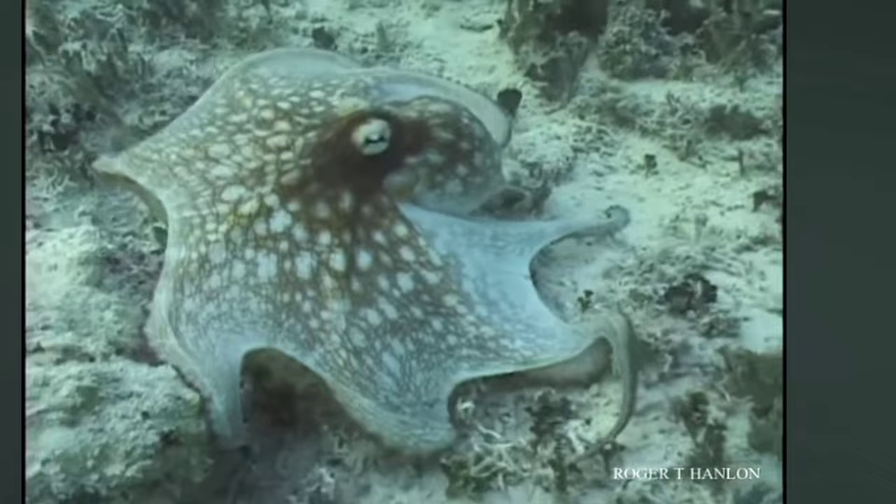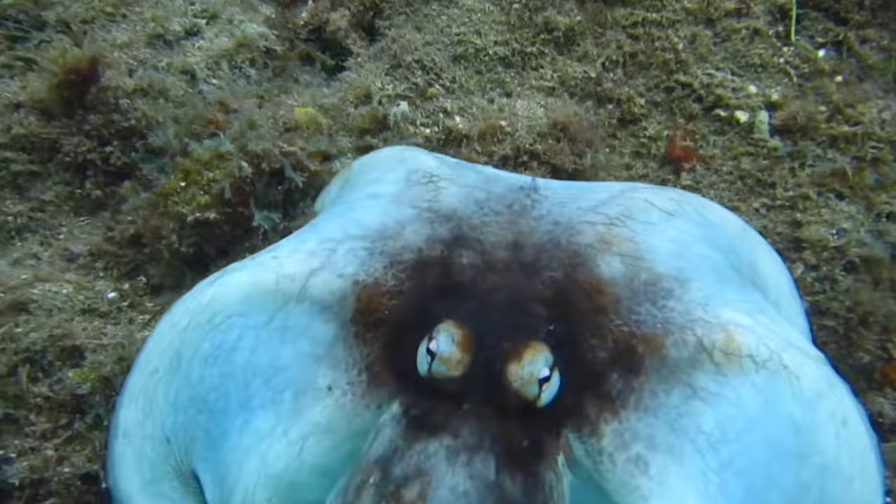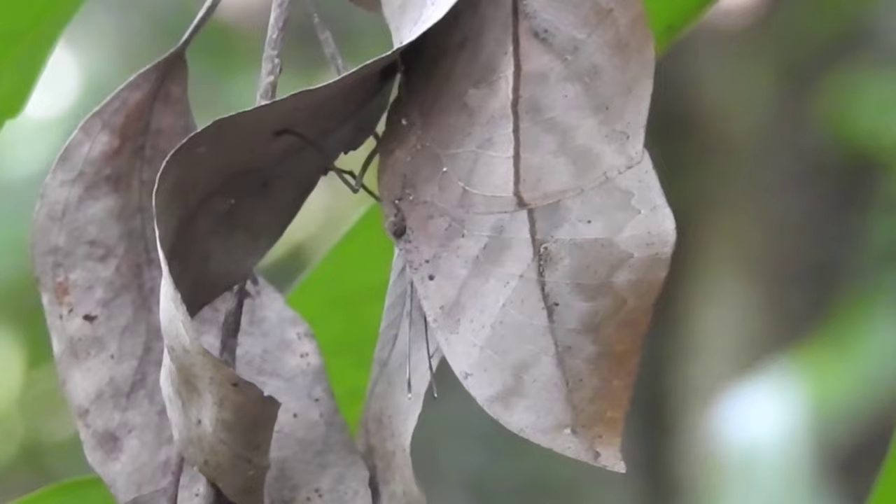But it doesn't stop there. The octopus can also alter the texture of its skin, imitating the roughness or smoothness of nearby surfaces. This, combined with its color-changing ability, creates a perfect illusion, making it a true master of disguise.